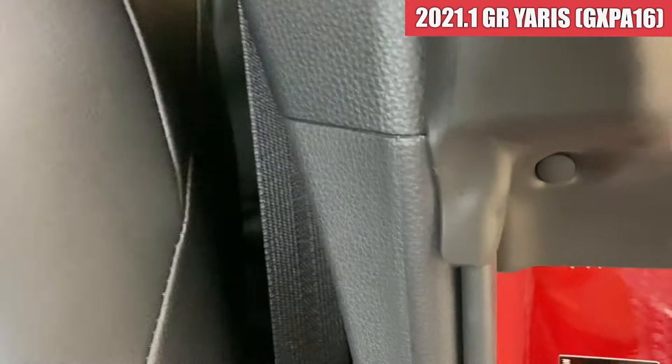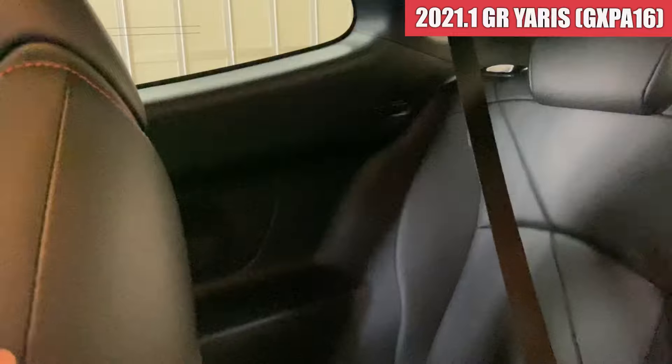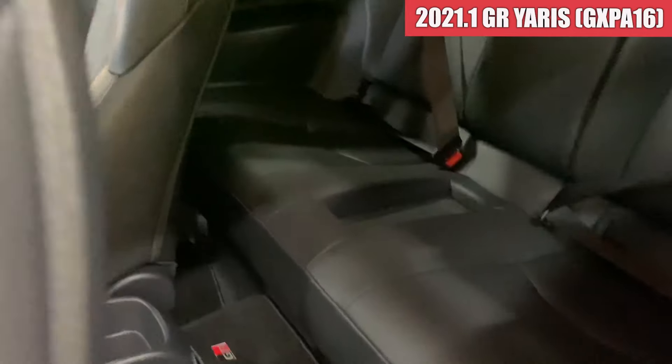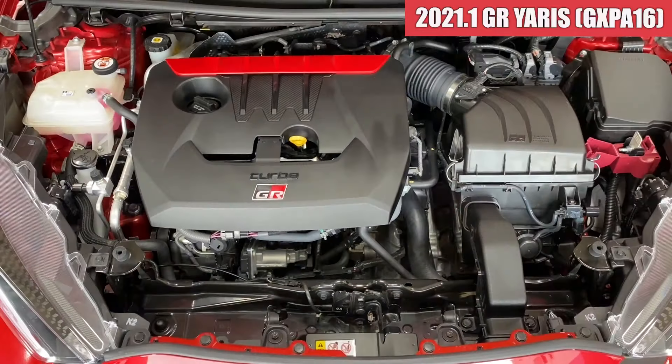助手席側のドアトリムですけれども、ドアトリムも綺麗ですね。スカッフプレートの方も綺麗な状態で、フロアマットも綺麗ですね。リアシートですけれども、リアシートも特に気になるような汚れはなく、綺麗な状態ですね。では続いてエンジンルームを見ていきます。